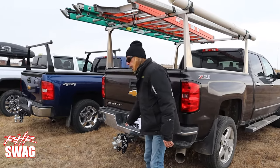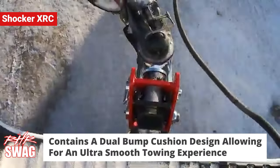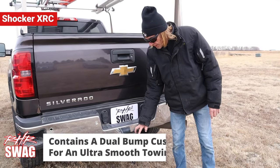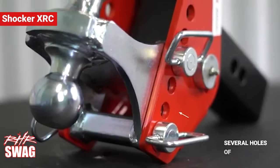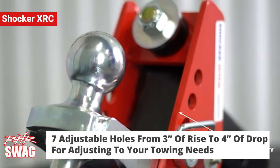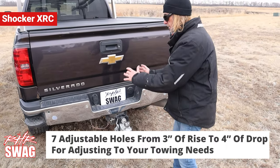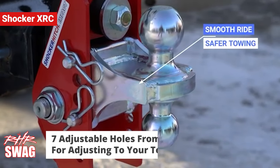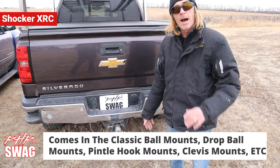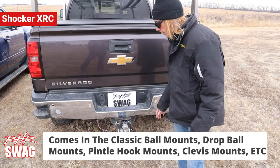This is the Shocker XRC cushion hitch. It has a dual bump cushion built into it, so when you're hitting road bumps it will absorb the shock through the bump cushions. It has seven adjustment holes. It's available in a combo mount like you see here — you can flip it upside down to get more drop or rise. It comes in drop mounts, raised mounts, combo mounts, pinto mounts, and all of the ball mount options.